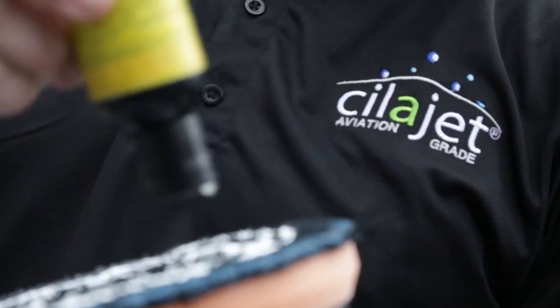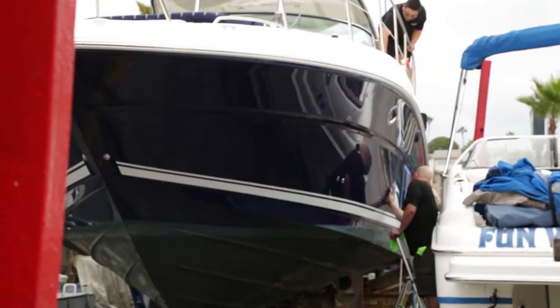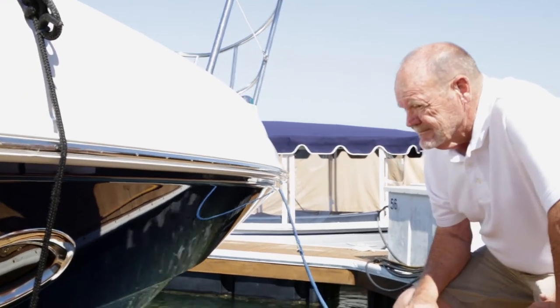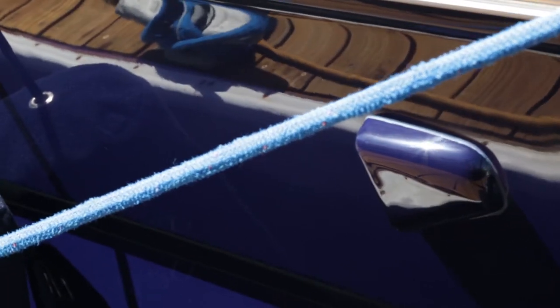I contacted Sela Jet and asked them if they would come down and take care of my boat. I have had boats compounded and waxed many times before — nothing like this. As I walked up to it I said, holy mackerel, that is one unbelievable shine on that boat.